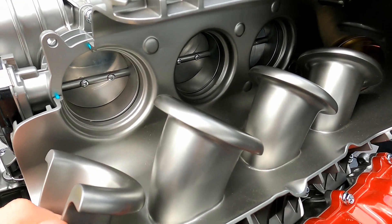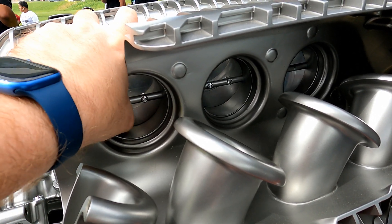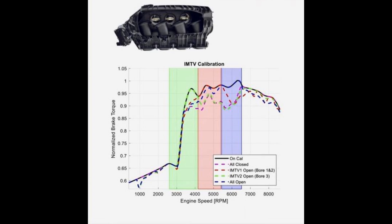Let's take a look at these valves in action. As you can see, the front two valves are linked to each other and open in one direction, while the rear valve is separate and opens in the other direction. On this graph, the black line is for when the computer is opening and closing the valves to achieve the best of all worlds. The purple dotted line is with all valves closed; the red dotted line is with the front two valves open; the green dotted line is with the rear valve open; and the blue line is with all valves open. The computer achieves the best of all worlds by simply picking which configuration is best for each RPM range.